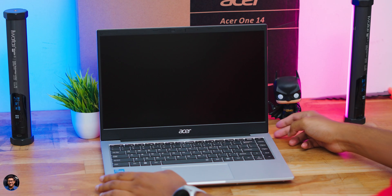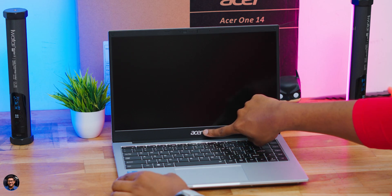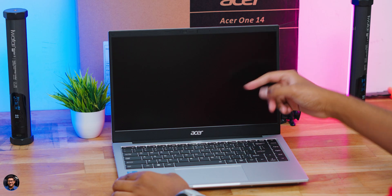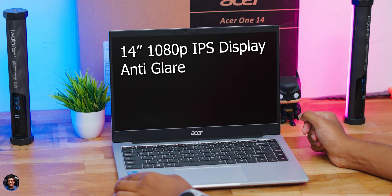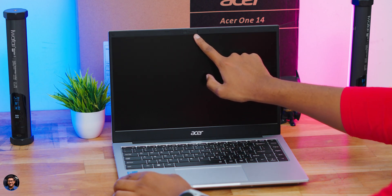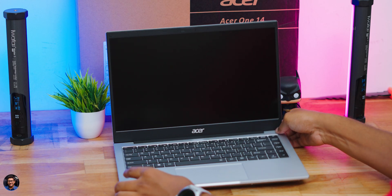Opening the laptop, you're greeted with a two-tone color scheme — a mix of silver and matte black — which looks pretty nice for this price point. In the upper half you have the Acer logo at the bottom of the display. The 14-inch display has slim bezels on the sides and top, though there is a bit of a chin at the bottom. Above the display is a 720p HD webcam with a physical privacy shutter — great to see Acer including that.